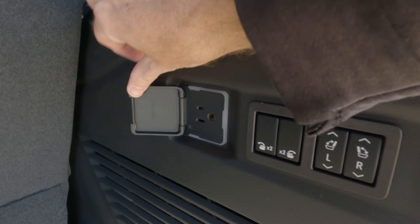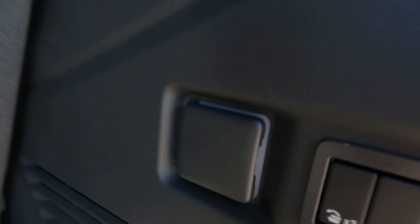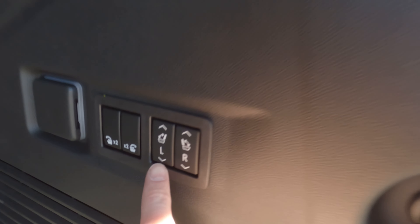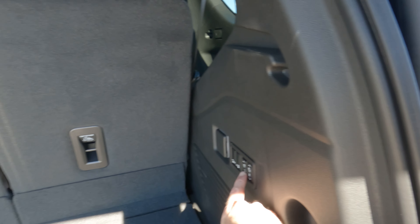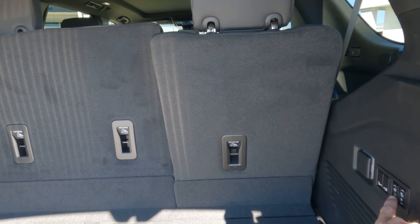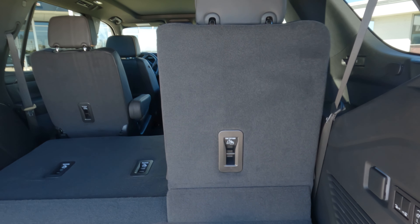Before talking about maximizing cargo capacity, let's look at the connectivity back here. You have a household power outlet, and buttons here for the middle-row seats — labeled L and R so you know which is which. Those second-row seats go down very quickly.